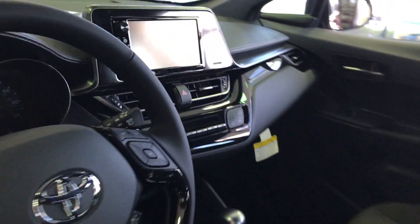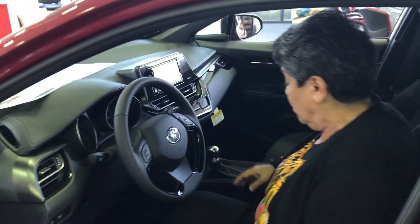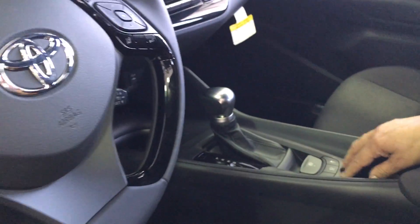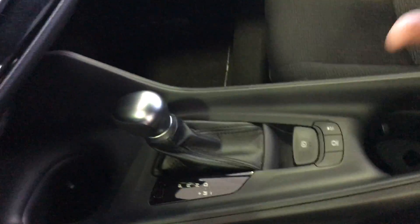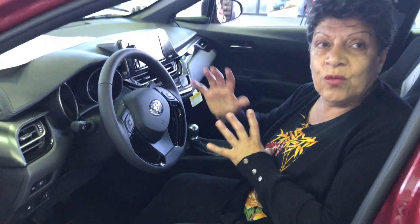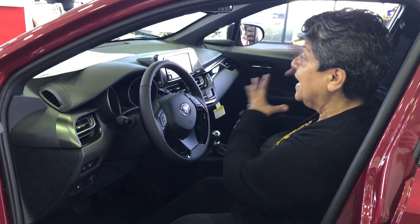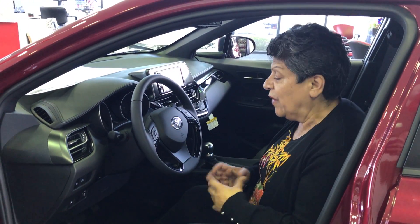I'm extremely happy with the shifter — this is very new to Toyota. They also have something called brake hold. Brake hold is extremely advanced technology. When I turn the car on and hit the brake, if I'm standing at a red light and my foot comes off the brake, I don't have to worry about the car rolling. I can reach, or if I have a child, I can reach for the child in the back without worrying the car goes forward, and I can take my foot off the brake.